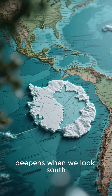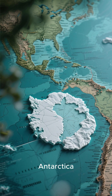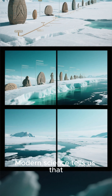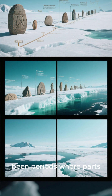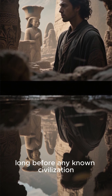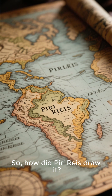The real mystery deepens when we look south. The map appears to show a coastline that strongly resembles Antarctica. But here's the unbelievable part — it's shown without its massive ice cap. Modern science tells us that Antarctica has been covered in ice for millions of years. However, there have been periods where parts of it were ice-free, but that was thousands, if not millions, of years ago — long before any known civilization capable of mapping it. So how did Piri Reis draw it?